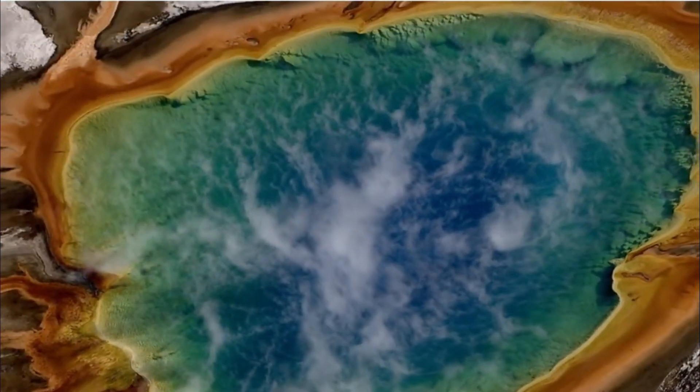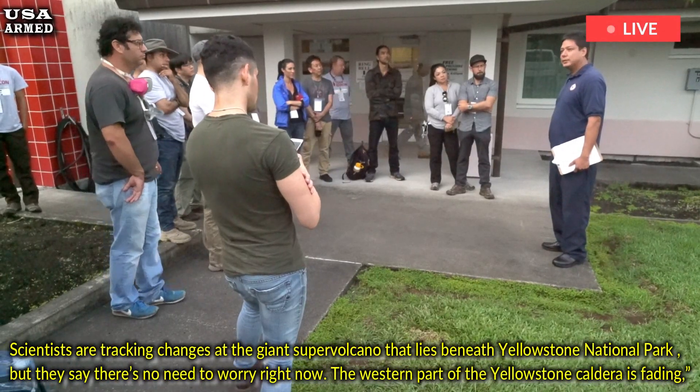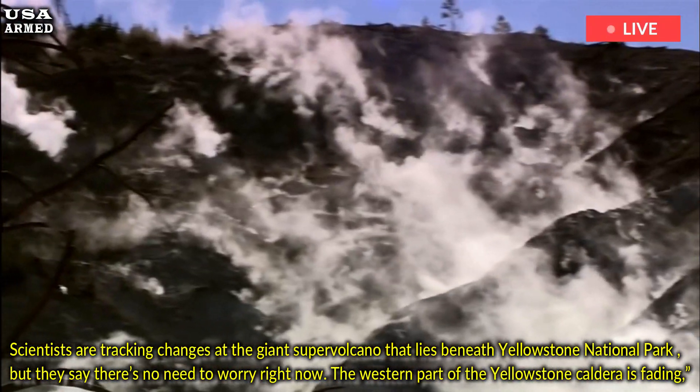Scientists send out a devastating warning after tracking changes at Yellowstone's supervolcano. Scientists are tracking changes at the giant supervolcano that lies beneath Yellowstone National Park, but they say there's no need to worry right now.